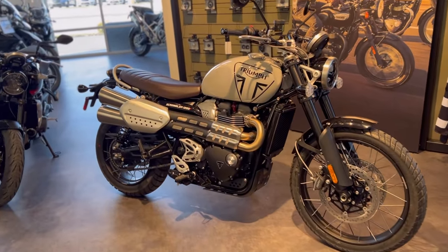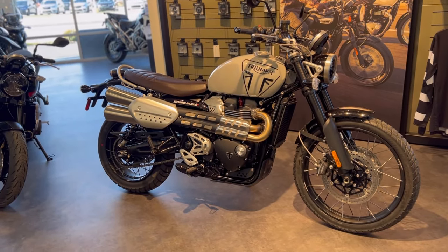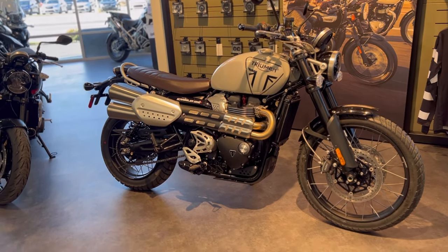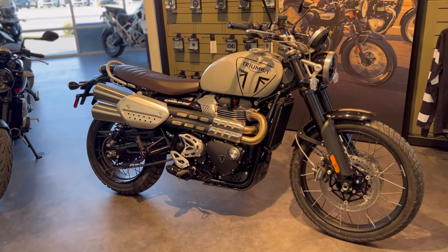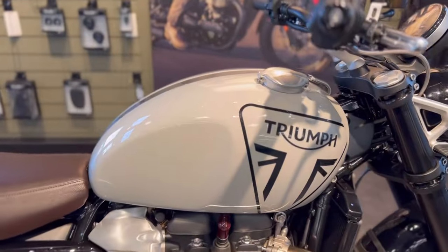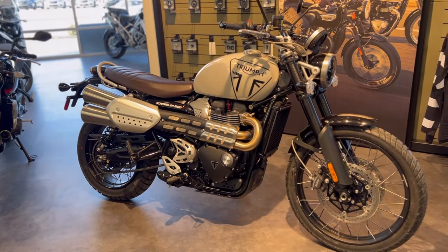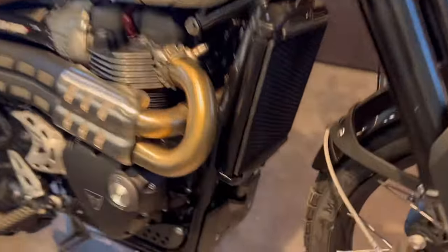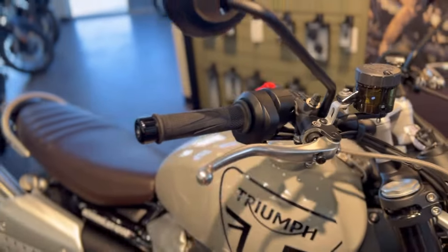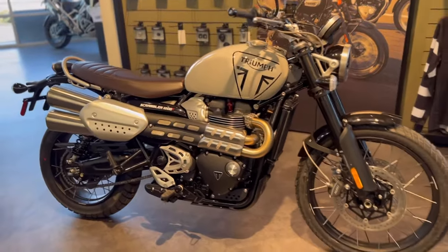Overall, I'm very impressed with what Triumph did with this brand new rendition of the Scrambler 1200 — the 1200X. To wrap up: we still have that same powerplant, 90 horsepower, 81.1 foot-pounds of torque from the 1200XE engine, and the same 3.96-gallon tank. Lower seat height makes it more manageable for riders with a shorter inseam. If you want to replace the poly skid plate with something tougher, that option is available, and you can also add hand guards — there are endless possibilities with these scramblers.